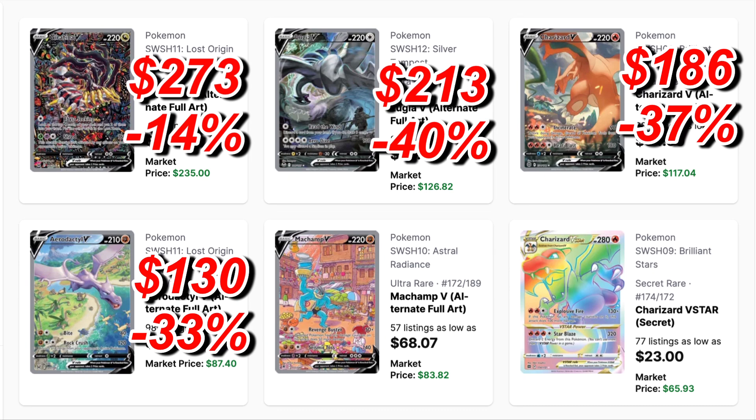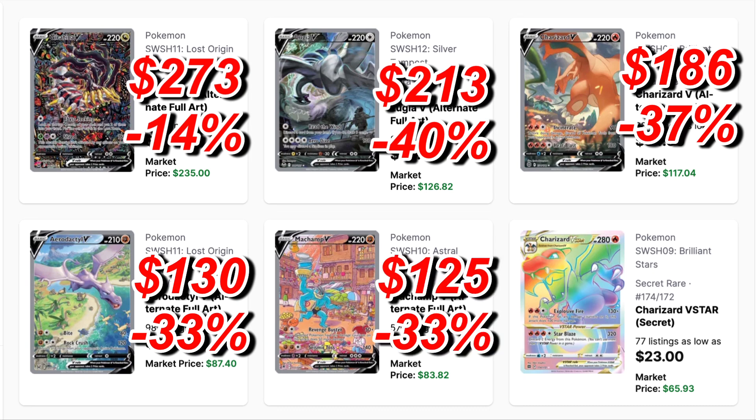Next up is the Aerodactyl alternate art from Lost Origin — it has two chase cards. This one was $130, dropping 33% to $87, that's over 40% in savings. Next is the Machamp V alternate art from Astral Radiance. I was still relatively new to collecting Pokémon when this came out. It was up to $125, held the $100 area for a long time, and now it's dropped to $83 — about a 33% drop.